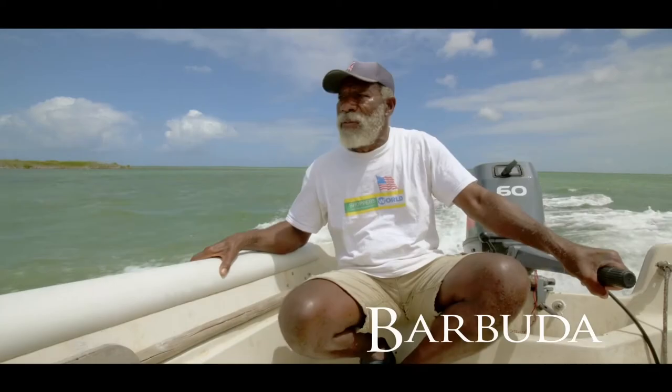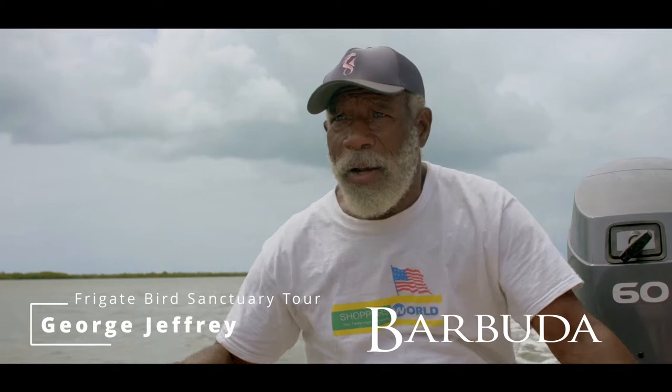My name is George Jeffrey. I am a day two operator. All that you see I'm doing now, we used to do it manually.